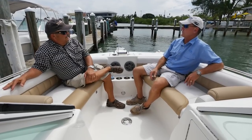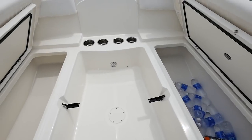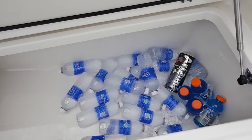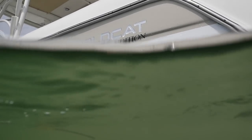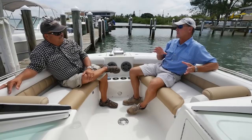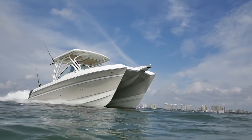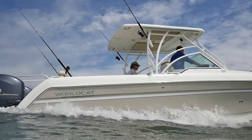Much like the 230 DC, we're sitting on insulated coolers below us — maybe a fish box, maybe you store ice, drinks, or dry storage. WorldCat may be rebranding this boat with the WorldCat name, but they've kept all the Glacier Bay features because Glacier Bay owners are typically very, very loyal to their brand — and you can see why. The fit and finish of this boat, powder-coated aluminum, fiberglass, T-top — that's why.